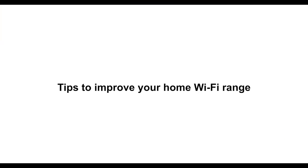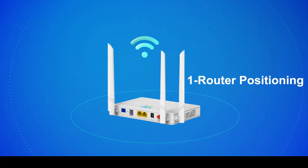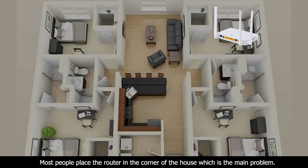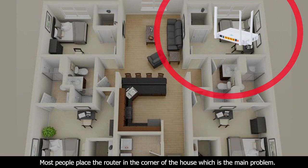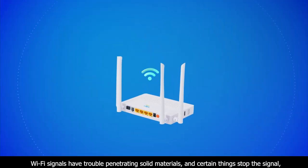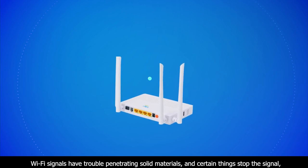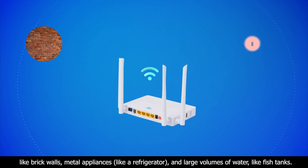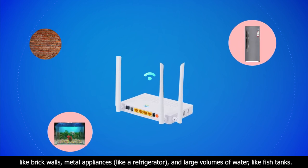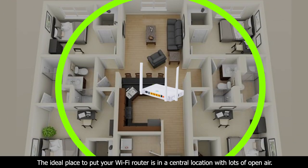Tips to improve your home Wi-Fi range: router positioning. Most people place the router in the corner of the house, which is the main problem. Wi-Fi signals have trouble penetrating through solid materials, and certain things stop the signal, like brick walls, metal appliances like a refrigerator, and large volumes of water like fish tanks.